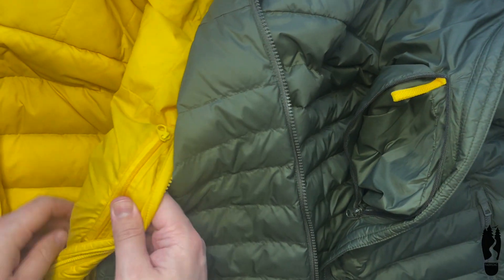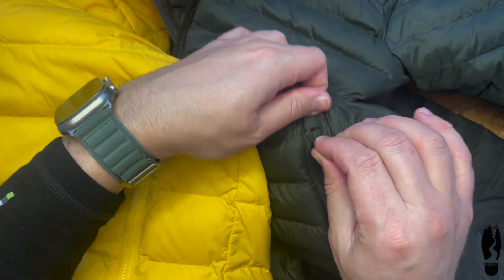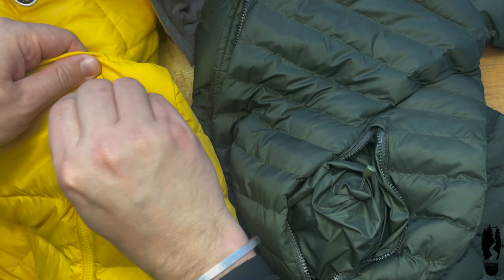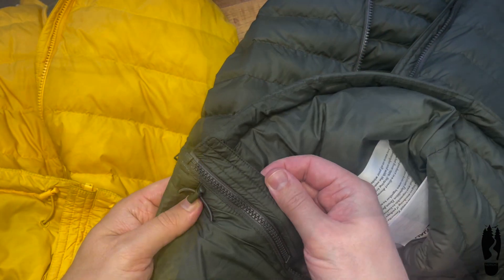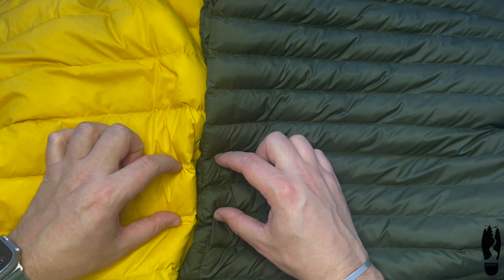Both have an identical inner pocket with a loop for keys, and the jacket can be packed into this pocket itself. On the front there are two pockets with a drawstring at the bottom. The cells on the down jacket are twice as big as the cells on the jacket with synthetic filling.